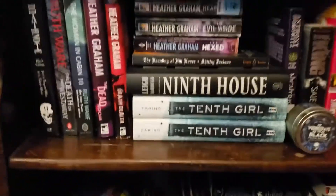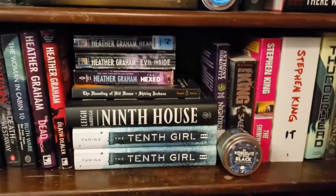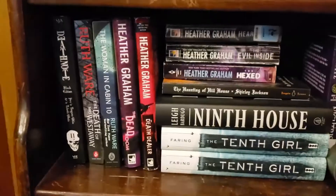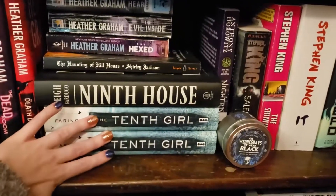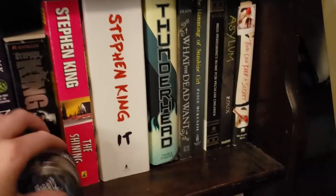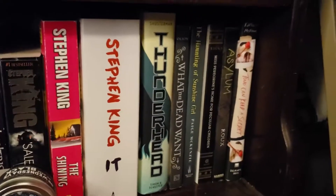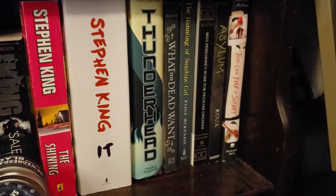Moving on down, this shelf has a bit more adult content, and my Death Note fits into this category where pretty much everything is psychological thriller and horror. I have Ruthwire, Heather Graham, Ninth House — which I definitely want to get to this year — two editions of Tenth Girl (I bought one and got the other in a subscription box), Anthony Horowitz, Stephen King, and Thunderhead — though Scythe is on my TBR cart right over here and I'm hoping to get to that series this year. And then I have my ghost paranormal type books: What the Dead Want, The Haunting of the Sunshine Girl, Miss Peregrine's Home for Peculiar Children, Asylum, and Two Can Keep a Secret.